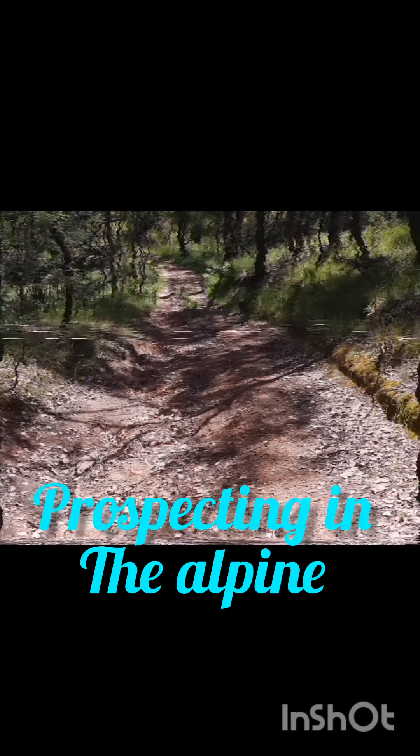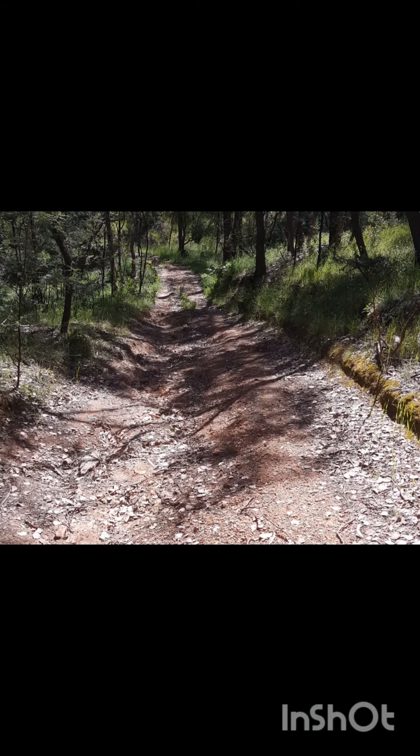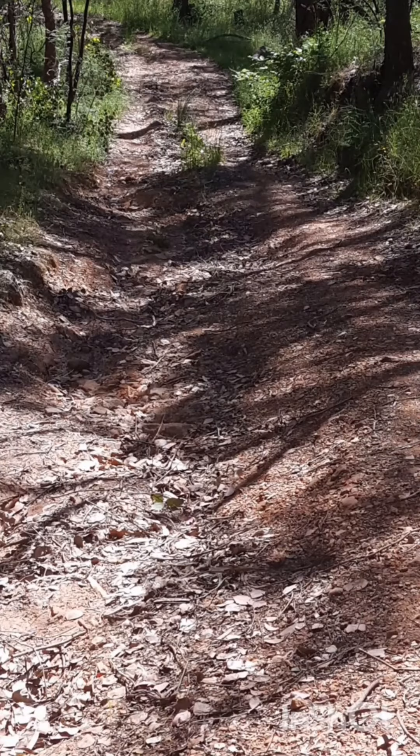G'day guys, Jason from Prospecting the Alpine here. Today I've come back to finish off detecting the road to the mine, see what else we can find, and see if we can actually make it to the mine and have a little bit of a detect around it.